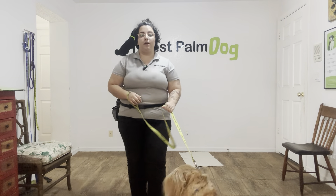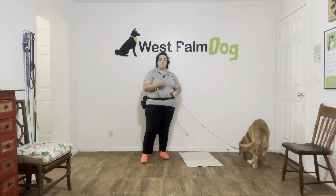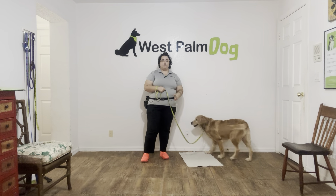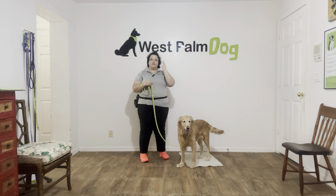Hello, my name is Caitlin with West Palm Dog and today I'm here with Emma and we're working on her go to bed. Go to bed is a really useful command to have because you're able to put your dog anywhere you need to and they're going to stay on the mat unless directed otherwise.